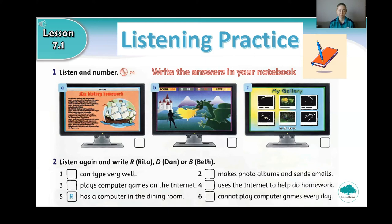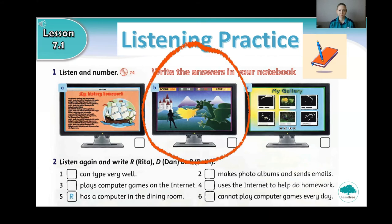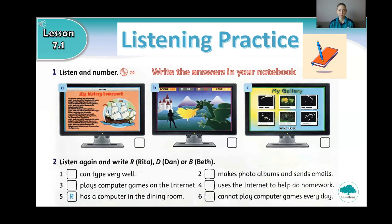Number three. I'm Beth. We haven't got a computer at home. So I go to the computer room at school to do my homework. I like typing my work and now I can type really fast without looking at the keyboard. I can also check the spelling of my homework and do drawings with the computer too. I use the computer to help me with my homework by searching on the internet. Finally, I can print it all out. Everyone says my homework looks great.